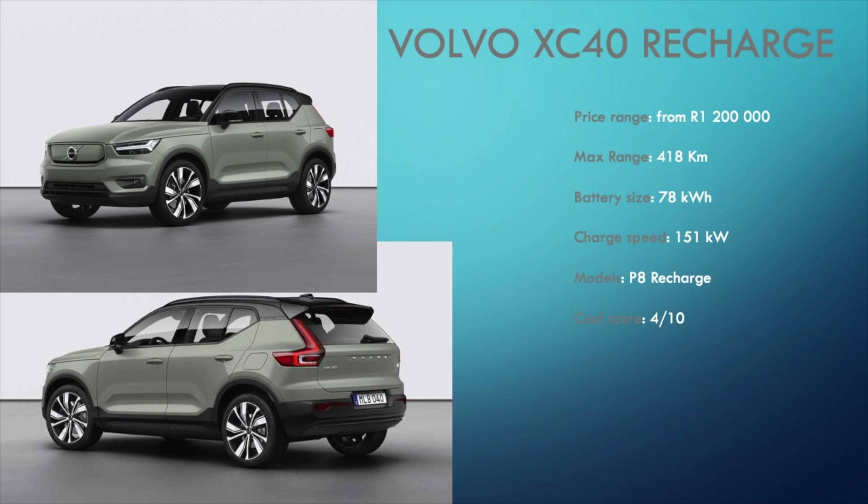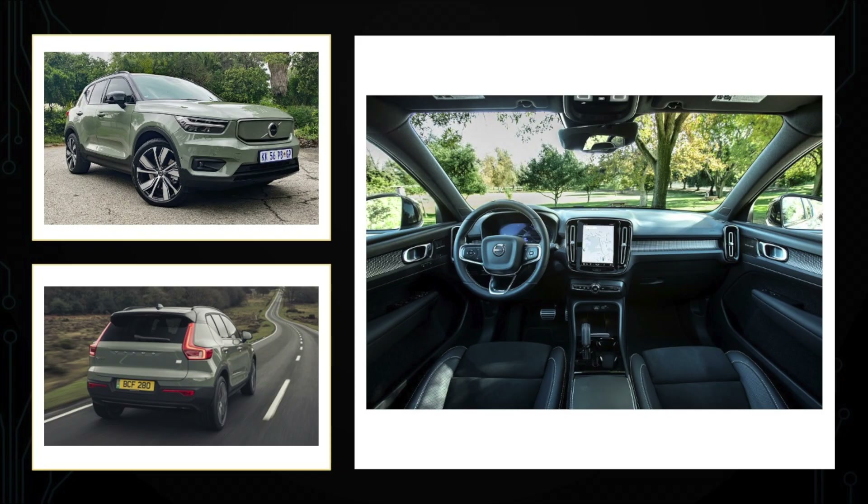That brings us to the final car on the list — the Volvo XC40 Recharge. This is another example of when a manufacturer takes an existing internal combustion car body and makes it an EV. The XC40 Recharge is of course based on the existing XC40, so imagine my surprise when I see its starting price of 1.2 million for the electric model — that is ridiculous. The XC40 has a 78kWh battery capable of providing a decent 418 claimed kilometres of range and charging speeds of up to 151kW. Not much to say about this except don't waste your time. Cool score is 4 out of 10.